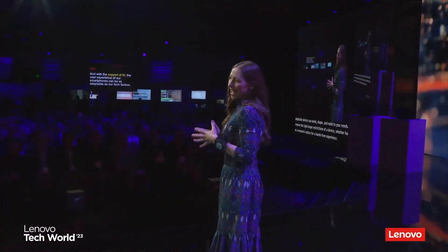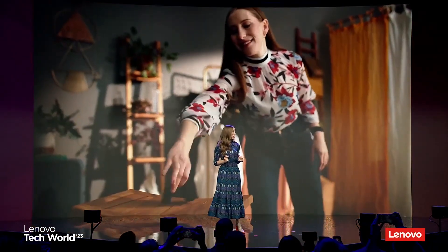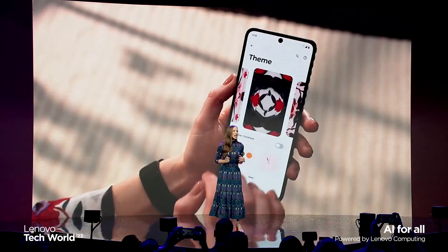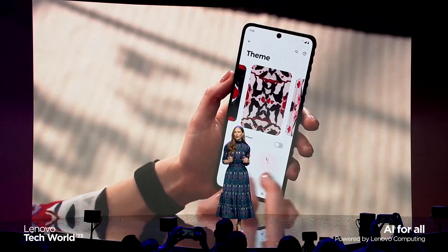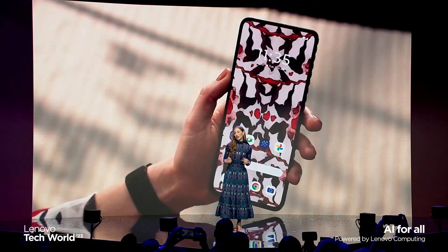And with the support of AI, the user experience of our smartphones can be as adaptable as our form factors. For example, we've developed an AI model that runs locally on the device, which allows a user to bring their personal style to their phone. Users can upload or capture a photo of their outfit to produce one-of-a-kind AI-generated images that match their style.